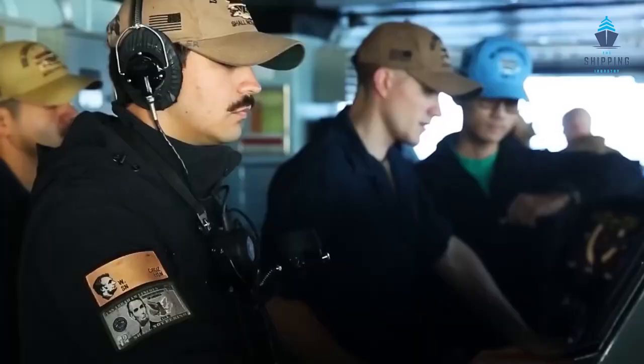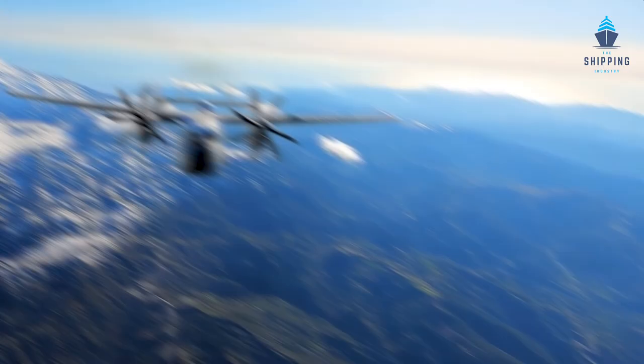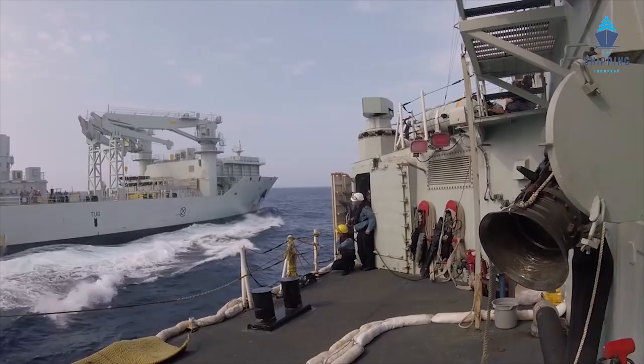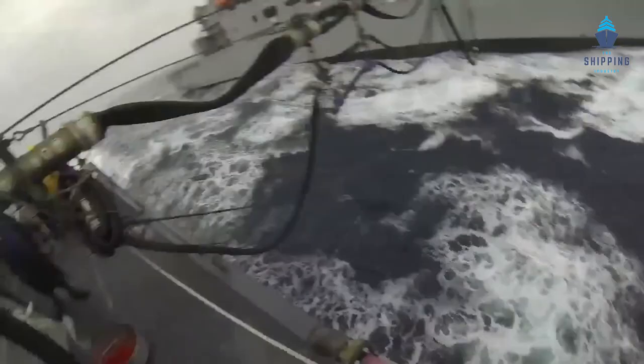Aircraft carriers are essential to both offensive and defensive plans, and air forces have long been a key element of national defense. In circumstances where land-based operations are impractical, the range of fighters and reconnaissance jets is greatly extended by these gigantic ships. Up to 90 aircraft can typically be transported on most aircraft carriers, though many of them are kept on the flight deck to maintain readiness.